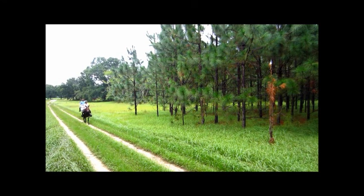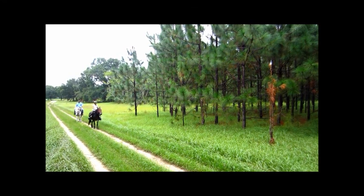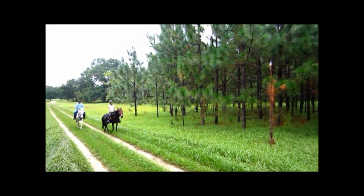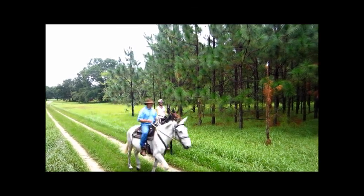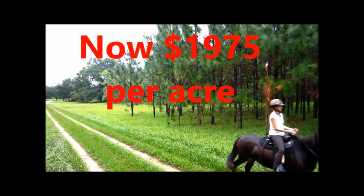A diverse working farm producing hay, timber, and pine straw. Listed at only $2,100 per acre by Realtors Judith Riera and Deborah Morningstar.